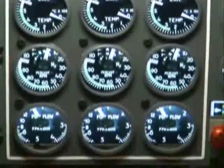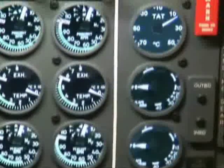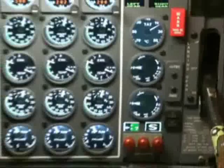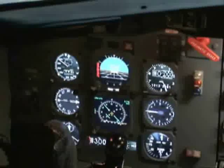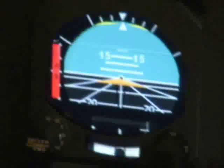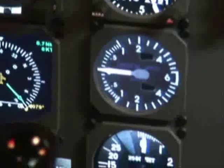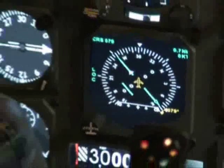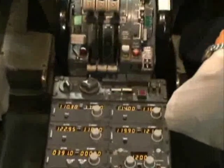UPS 6118, nine left — line up on intersection, taxi and hold. On the hold, UPS 6118. APL 6118, turn right heading 120, runway 90 left, wind 1, clear for takeoff. Heading 120, clear for takeoff, UPS 6118. American 858, left turn — charter runway 12, stay with me. Road 12 for you, American 858.